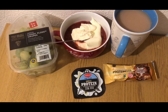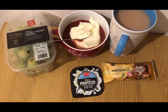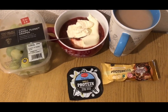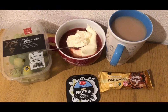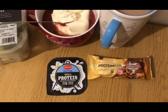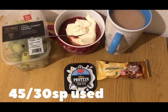These are my evening snacks for eight smart points. I've got some candy floss grapes from Marks and Spencer's — most supermarkets do them now — half a punnet for zero smart points. I've got some stewed plums, zero smart points — I'll pop the link to the recipe in the description. A little vanilla protein pot for two smart points, a cup of tea with 60 mils of semi-skimmed milk for one smart point, and a millionaire shortbread protein bar from Home Bargains for five smart points. I'm ending the day on 45 of 30 smart points.